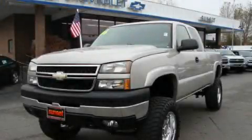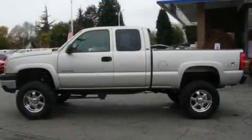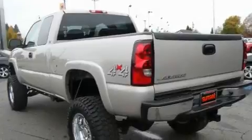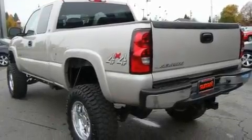This is a 2006 Chevrolet Silverado. It has what you need for work as well as what you want for play. It features a 6.0-liter 8-cylinder engine, an automatic transmission, and 4-wheel drive.